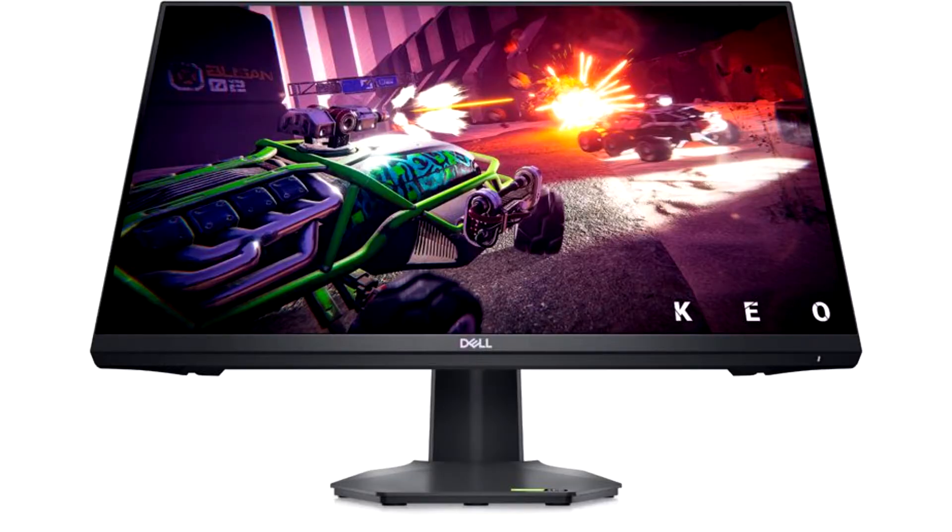Dell G2422HS is a new 23.8-inch Full HD IPS gaming monitor with a 165Hz refresh rate. Dell has introduced this monitor based on a state-of-the-art IPS matrix, and its characteristics clearly indicate that the model is primarily focused on gamers.